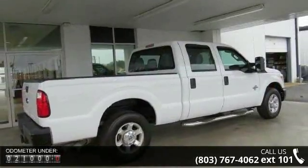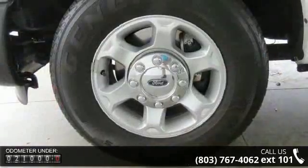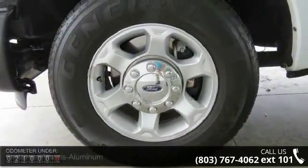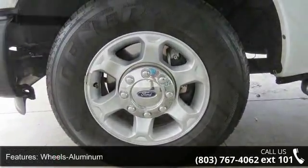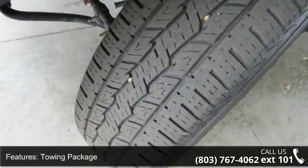This vehicle's top features include aluminum wheels, towing package, trip odometer, tilt wheel, traction control, four-wheel ABS disc brakes, running boards, and front bench split vinyl seats.